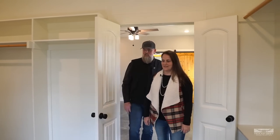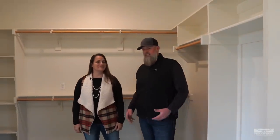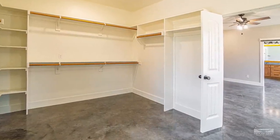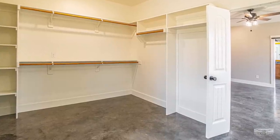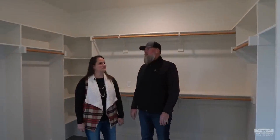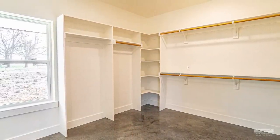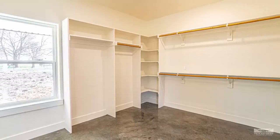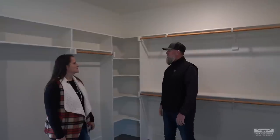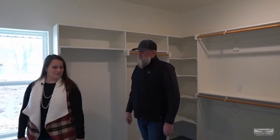The master closet is the size of a small bedroom — approximately 10 by 14. It features corner shelving for shoes, double hanging rods, natural light, and plenty of storage. You could easily add an island, bench seating, or a reading chair in here. Once clothes and belongings fill it in, it's going to be a great space.